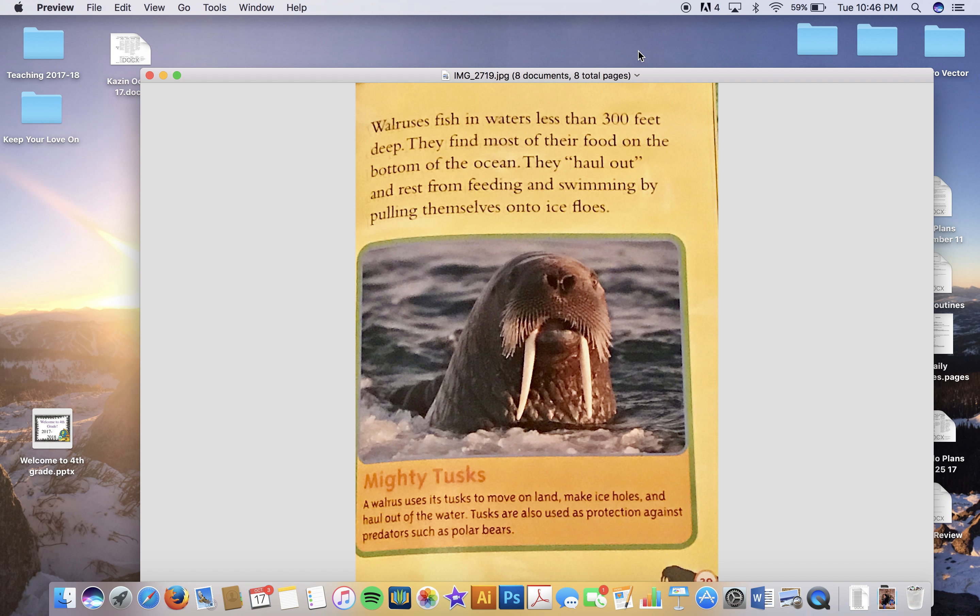Baby walruses are born on ice floes during the migration north. They are called calves. At birth, calves are four and a half feet long and weigh up to 150 pounds — that's as much as two large adult dogs. Weird But True: walruses can break through eight inches of ice by banging it with their head.